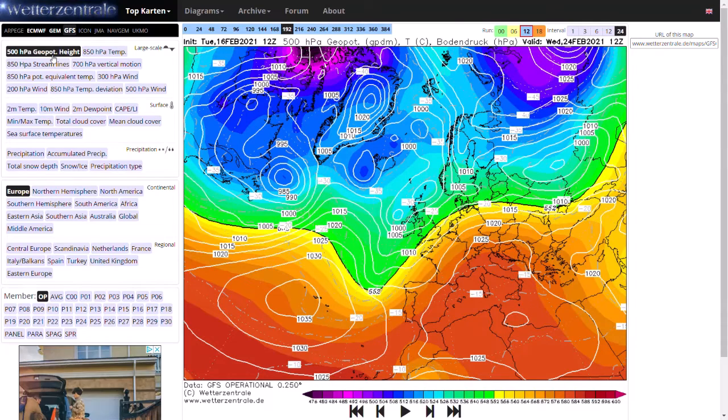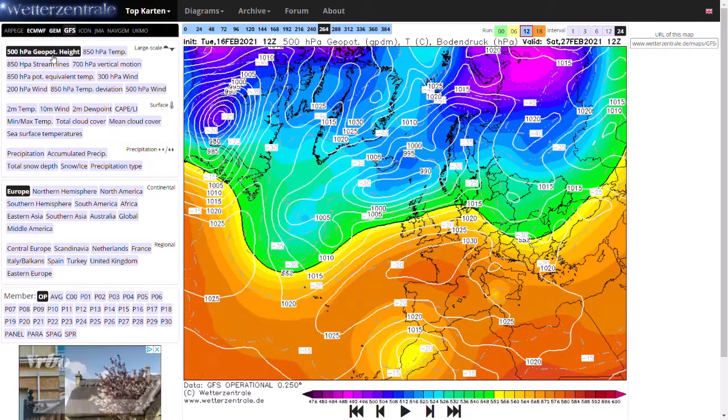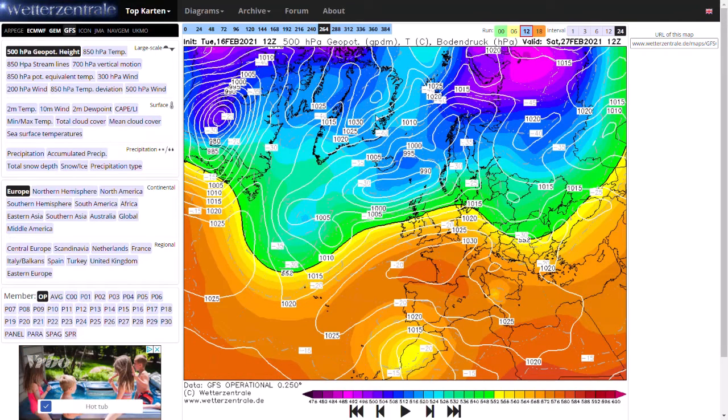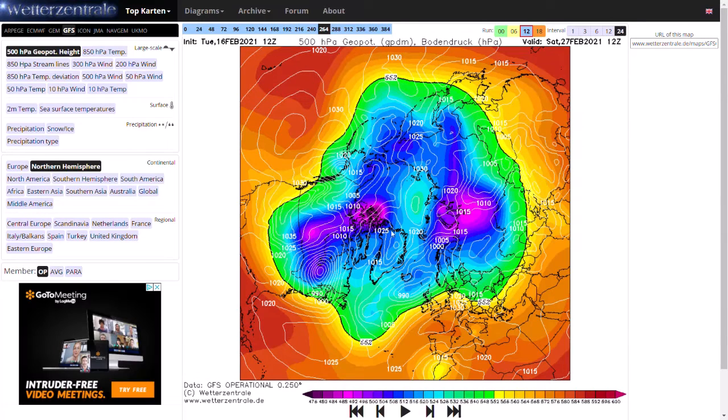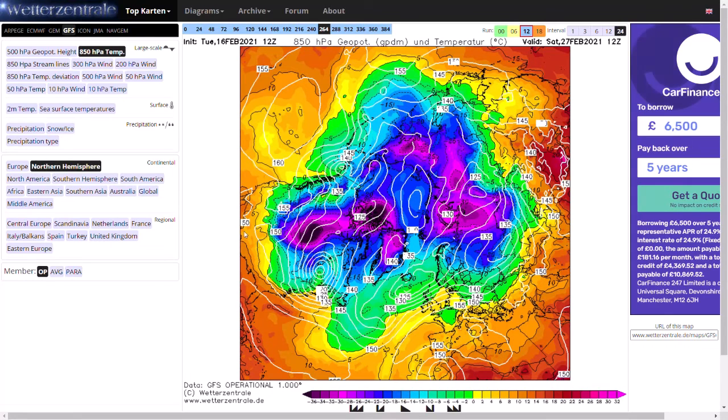We're just not quite getting under that high pressure to give us that warm air, but it can still be subject to change. As we run through towards day 10, you can see high pressure to our south, low pressure to our north — a real westerly regime. There's little to no northern blocking if we overlook the northern hemisphere; there's a bit of an arctic high and maybe a mid-Atlantic ridge building up towards Greenland. You can see the polar vortex is heavily over towards Canada, with colder air pushing into parts of southern Canada and America.